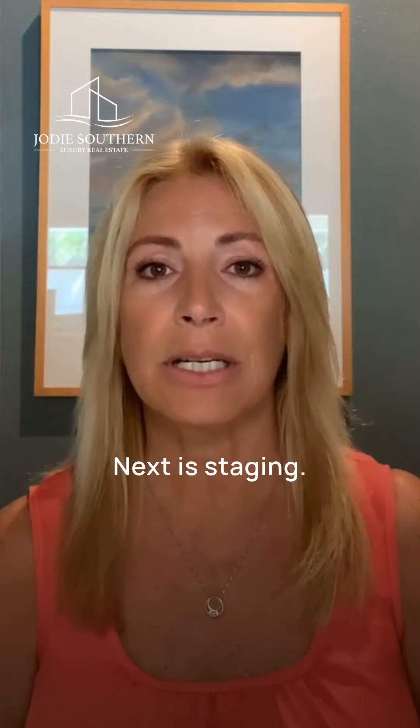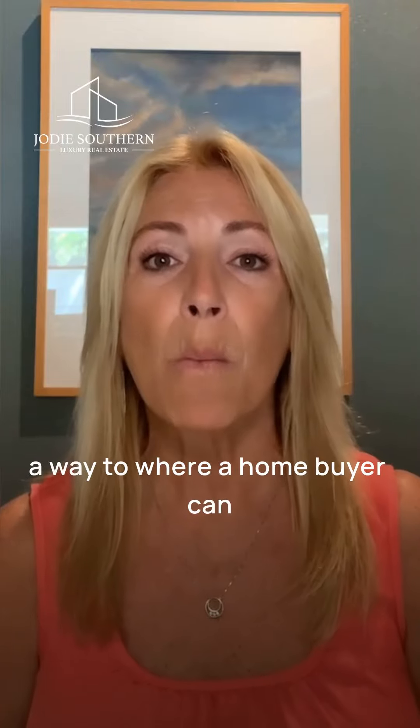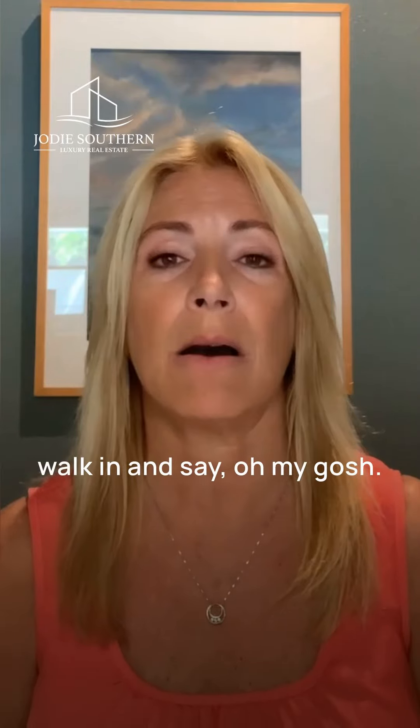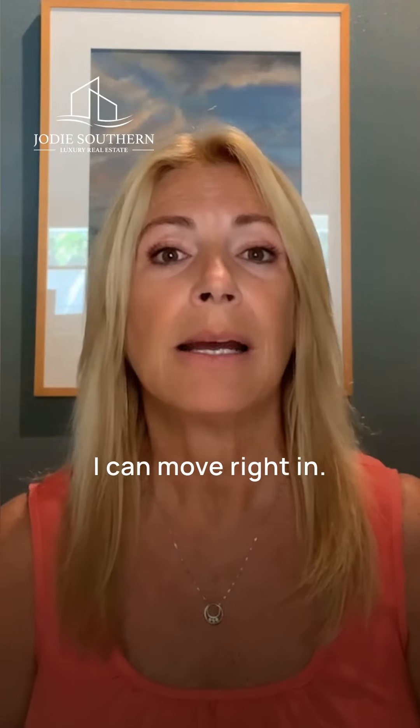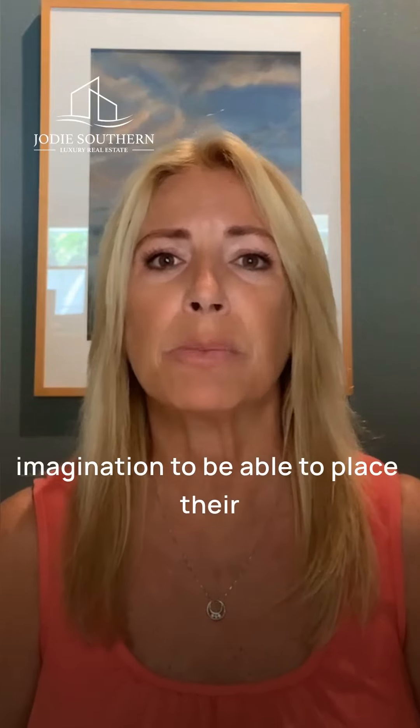Next is staging. It is critical to stage your house in a way where a home buyer can walk in and say, oh my gosh, I can move right in.